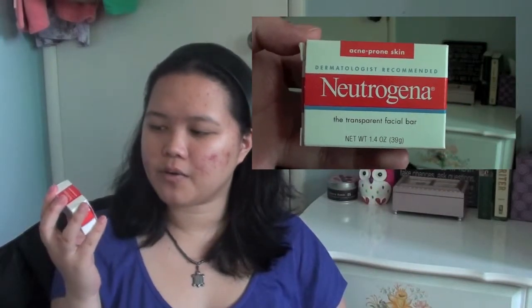Next I have from Neutrogena their Transparent Facial Bar. This has no scent, which is good for people who are sensitive to that kind of thing, and I have to say that this worked extremely well for my skin.